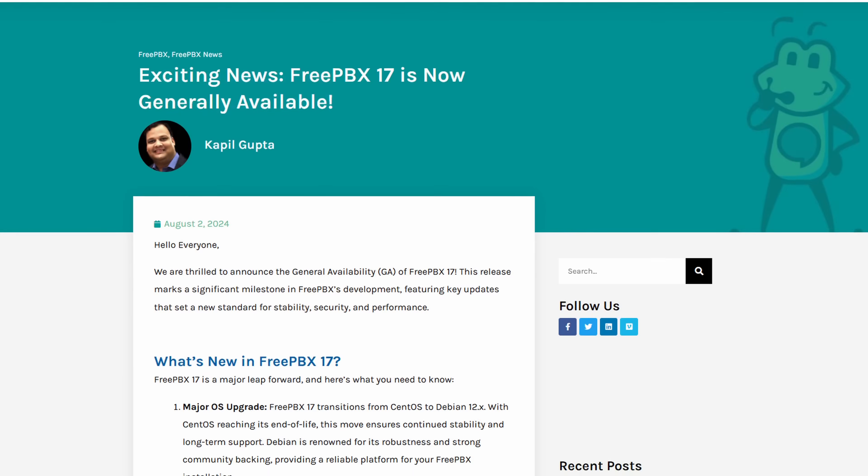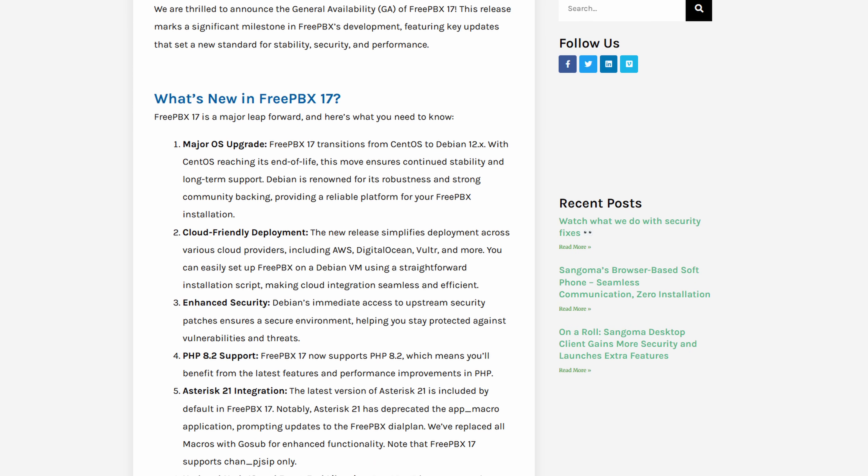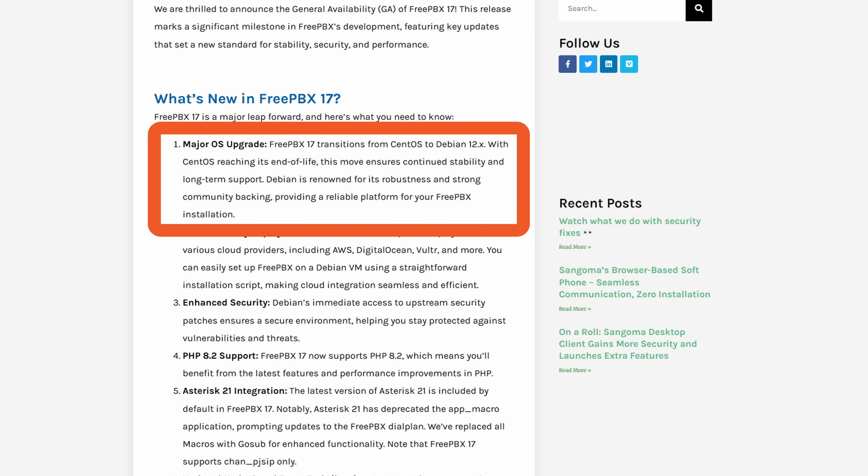The next version was FreePBX 16, and it came in 2021. It was still based on SNG7. Then finally in 2024, Sangoma released FreePBX version 17. Because of Red Hat's changes to CentOS, FreePBX version 17 was released on Debian 12. This changed the way that FreePBX is deployed a bit, and Sangoma is still actually working out some of the kinks when it comes to stepping into this new operating system.